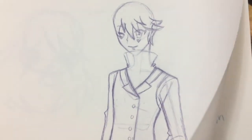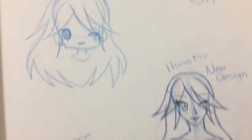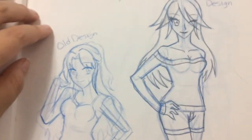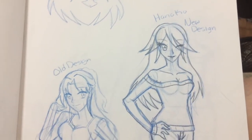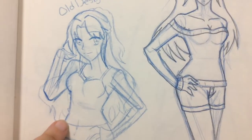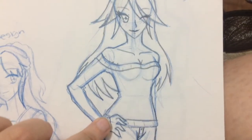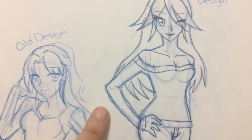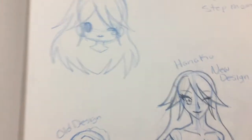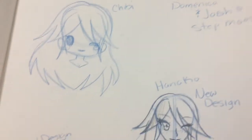And then we have another character I brought back from the OC graveyard — it's actually Josh and Domenica's stepmother, Hanukkah. This is her old design, and this is her new design. I really like her new design better than the old one. I had somebody tell me they liked the old design better, but I like the new one better — it's just my opinion. And then here's her chibi. Yep, she's Josh and Domenica's stepmom.